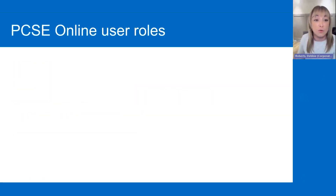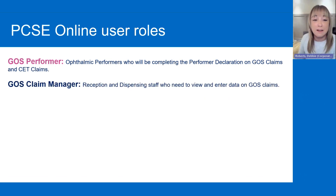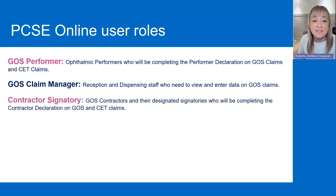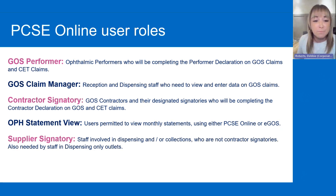I'm going to go through all the different user roles. The first is the GOS Performer — that's for ophthalmic performers who will be completing the performer declaration on GOS claims and CET claims. Then you've got the GOS Claim Manager — that's for reception and dispensing staff who need to view and enter data on GOS claims. Then the Contractor Signatory — that's for GOS contractors and their designated signatories who will be completing the contractor declaration on GOS and CET claims.